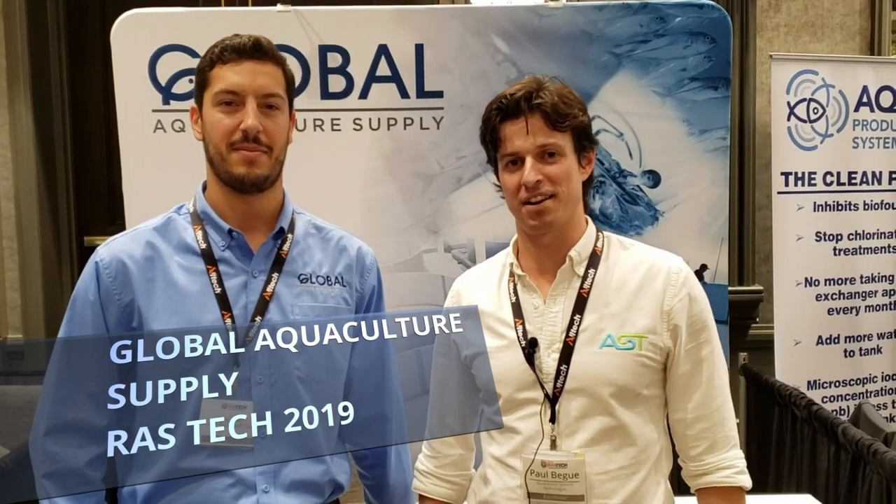Hey, I'm Paul Begay, ASC Systems Designer. I'm here with my buddy Greg Trousseau from Global Aquaculture Supply at Rastec 2019. Greg and I do a lot of good work together, and Greg, I want you to tell us and our viewers a little bit about what Global Aquaculture Supply is and what you do, okay?